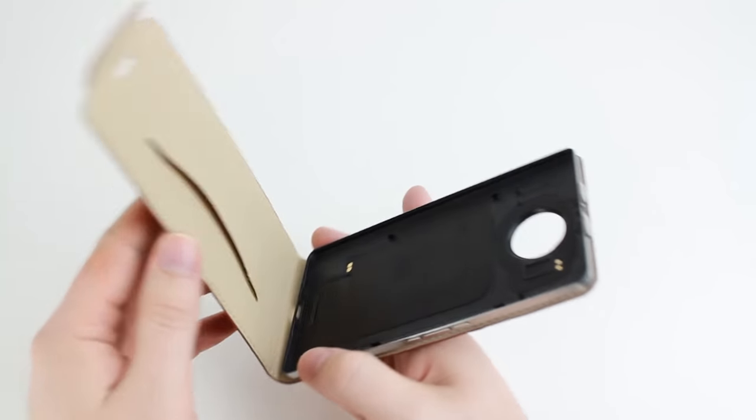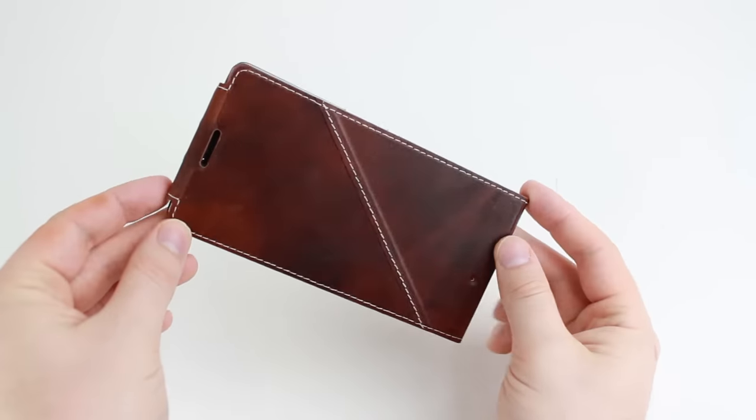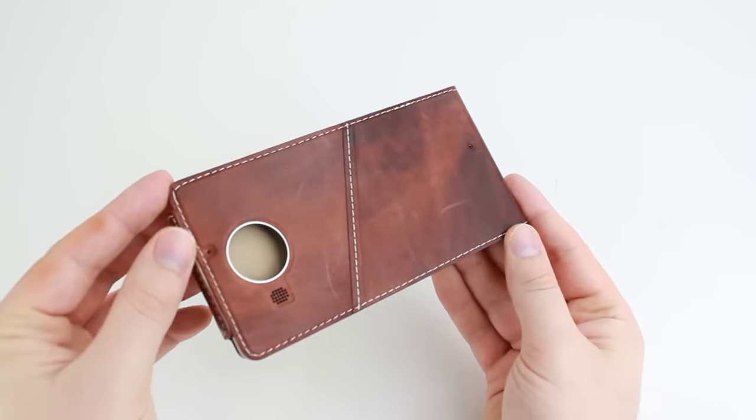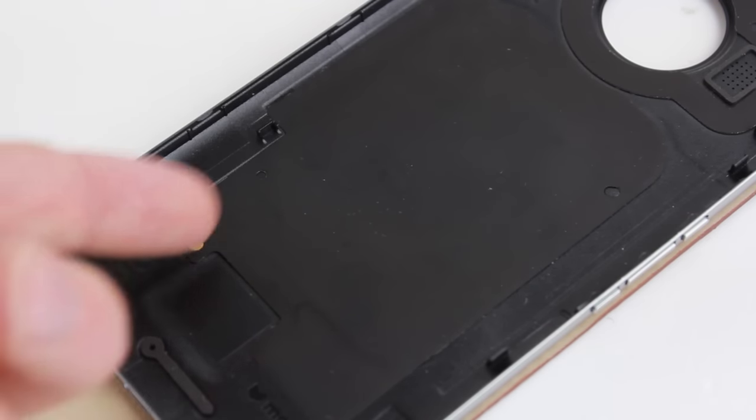Coming complete with built-in NFC and Qi charging, the Mozo replacement back flip case allows you to maintain your 950XL's full functionality, so you can charge and pair effortlessly as you would normally with the traditional back cover.